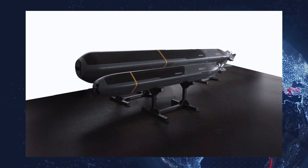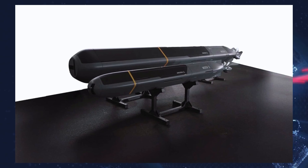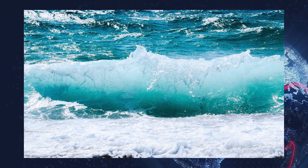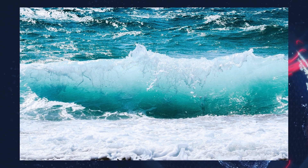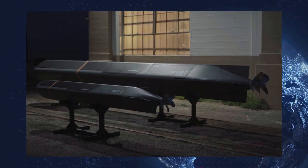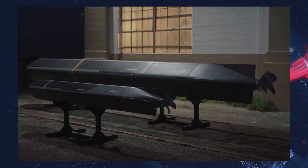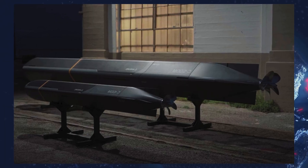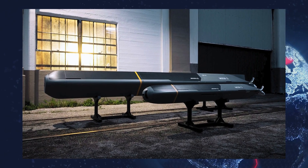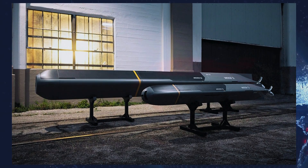The smaller version, Copperhead 100, has a diameter of 12.75 inches (323.7 millimeters), making it compatible with light torpedo systems such as the Mk. 46, Mk. 54, or European MU-90. It measures 8.8 feet (2.69 meters) in length and carries up to 110 pounds (50 kilograms), maintaining the same top speed of 30 knots.